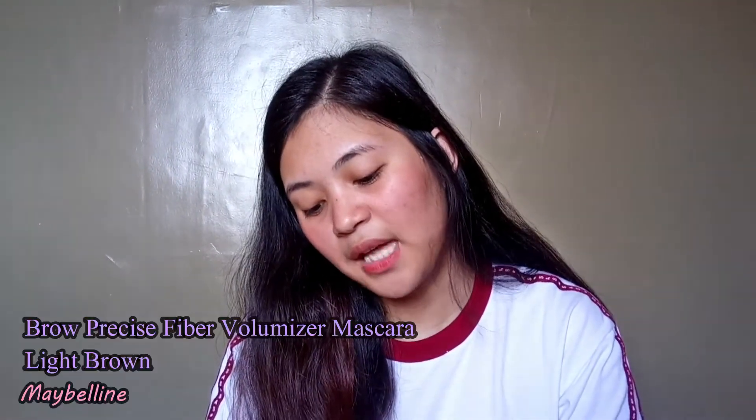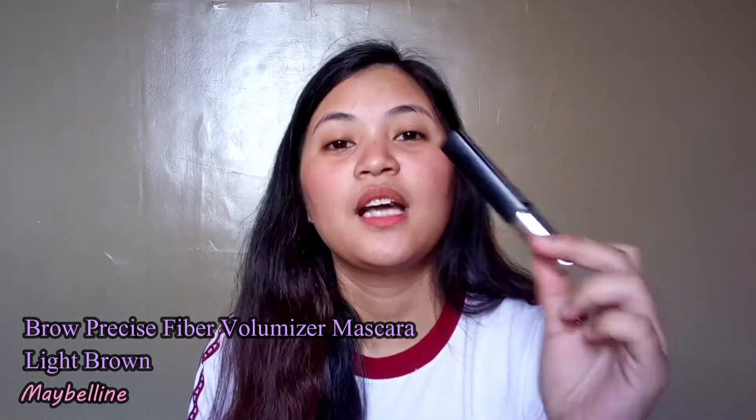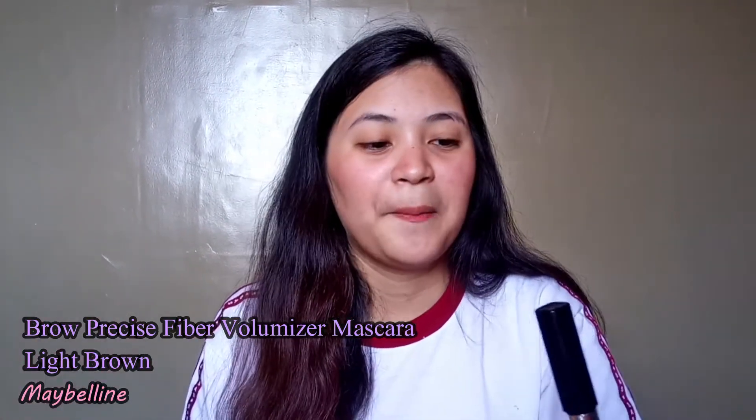I also have a brow mascara — it says Brow Precise Fiber Volumizer. I use this to set my brows so they stay in place longer, and it also makes them look fuller because it has fiber in it.